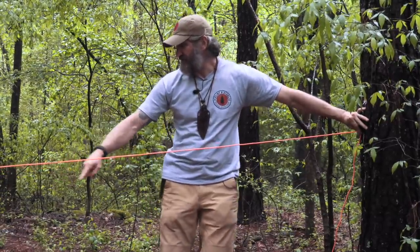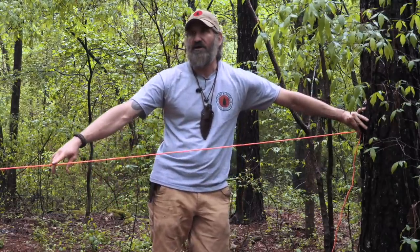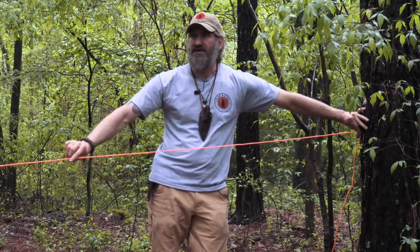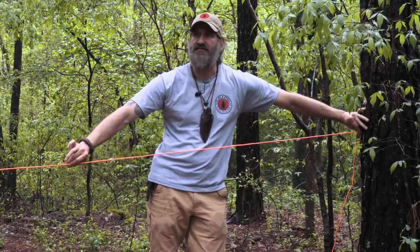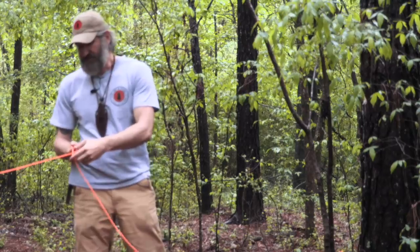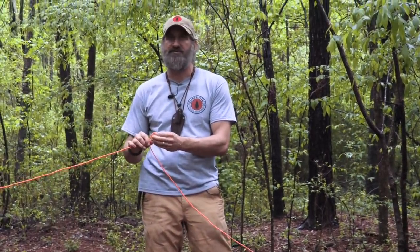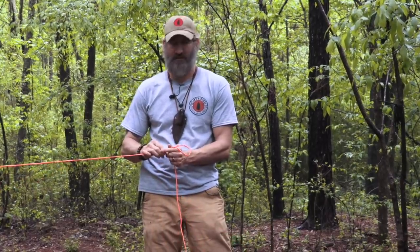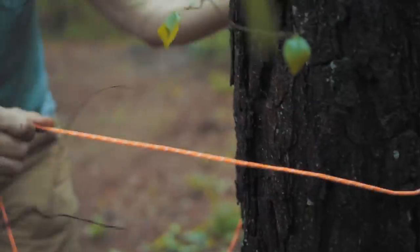If I want my shelter centered here, my front left corner needs to be about right there — that's where I want the trucker's hitch to end up. For the trucker's hitch, create an overhand loop, then go around the anchor point and get it to the height I want — about waist high.